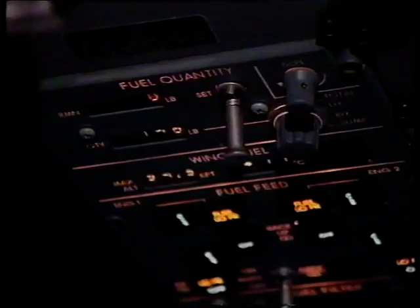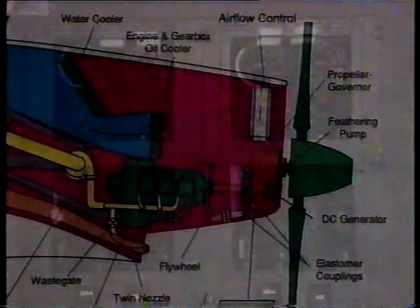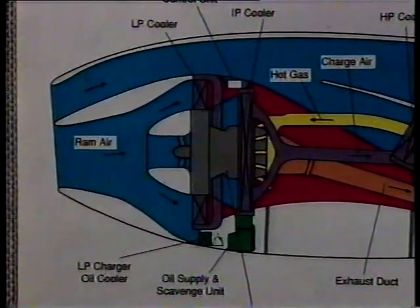The Strato 2C is designed to take two scientists up into the stratosphere to examine atmospheric conditions, such as the deterioration of the ozone layer. It can operate in external temperatures as low as minus 90 degrees Celsius. Two specially modified six-cylinder liquid-cooled engines power the Strato 2C through five-bladed propellers.